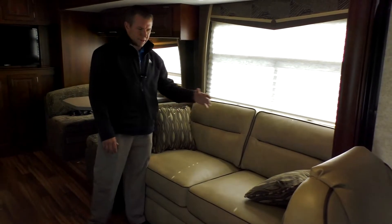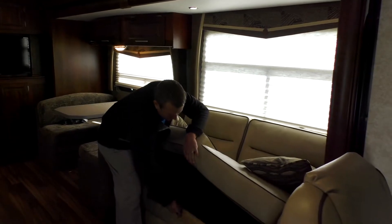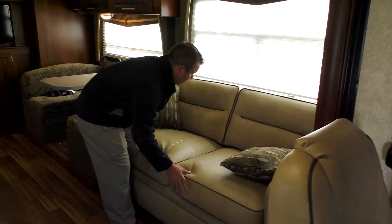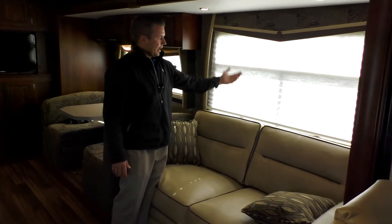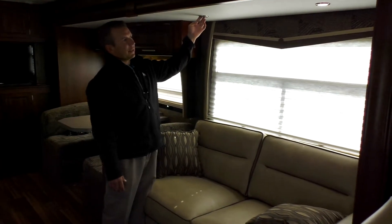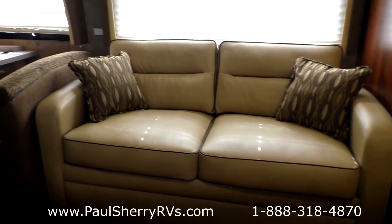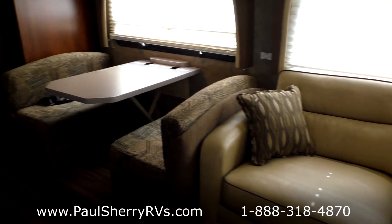Over here on the sofa, you're going to have seat belts. You pull these cushions off and it's a regular sleeper sofa just like you'd have at home — sleeps two people. You also have day and night shades. The night shades are pulled down right now; lift this up and it lets a little more light through so you can see out during the daytime. New this year are little LED push lights everywhere — they don't draw much energy. Lots of storage cabinets above here, above your dinette.